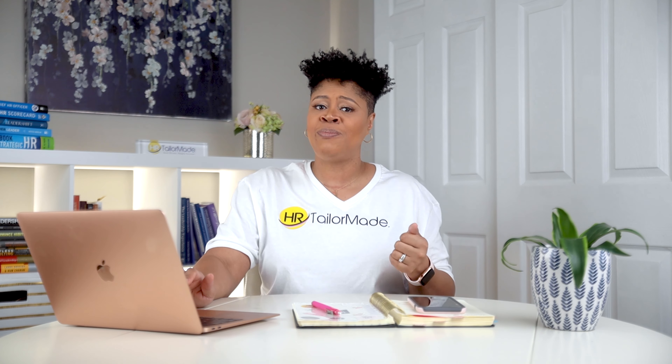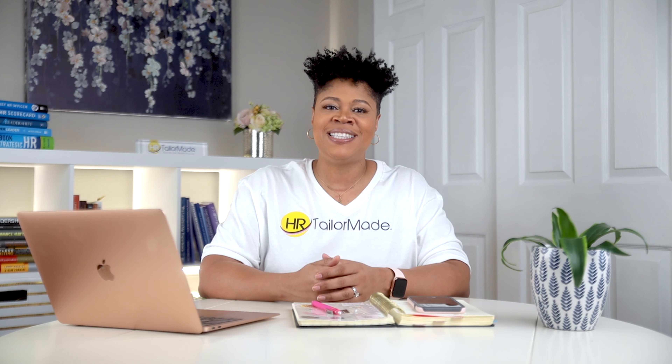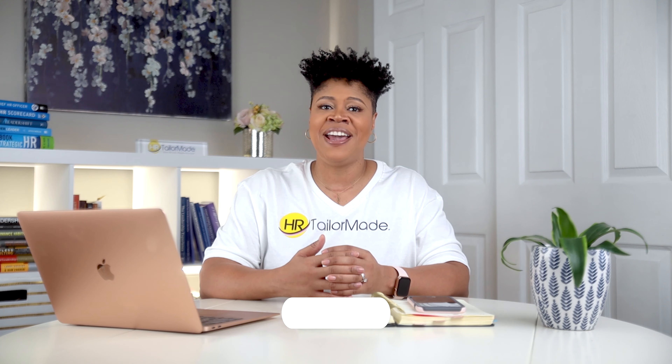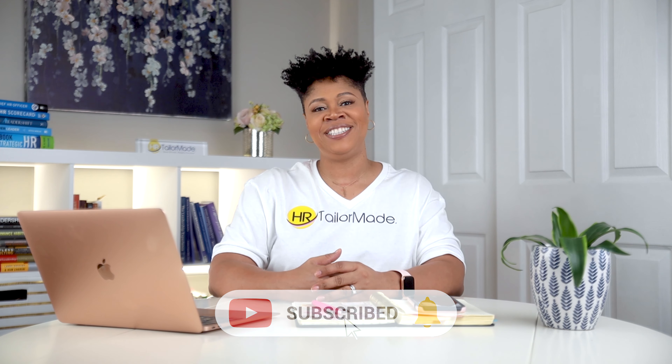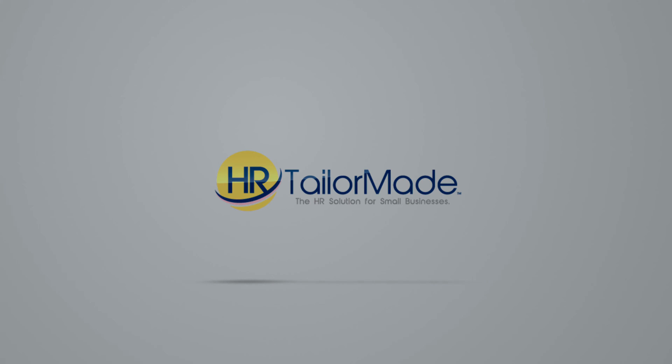I hope that was helpful and that you understand that employee handbooks are there to help you guide employees and help you make great, impactful, consistent management decisions. I am Dr. Tiffany Slater of HR TaylorMade. Don't forget to like, comment, and share. We'll see you next time.